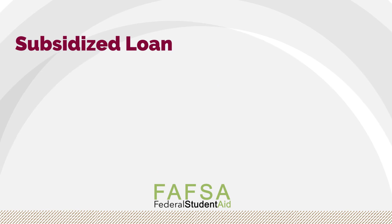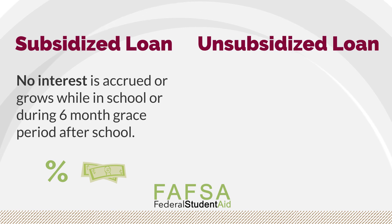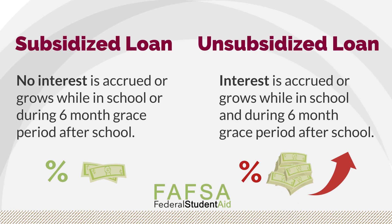A subsidized loan is based on financial need. No interest is accrued or grows while the student is in school or during the six-month grace period after leaving school or graduation. The unsubsidized loan is the complete opposite — it will accrue interest while the student is in school as well as during the grace period.